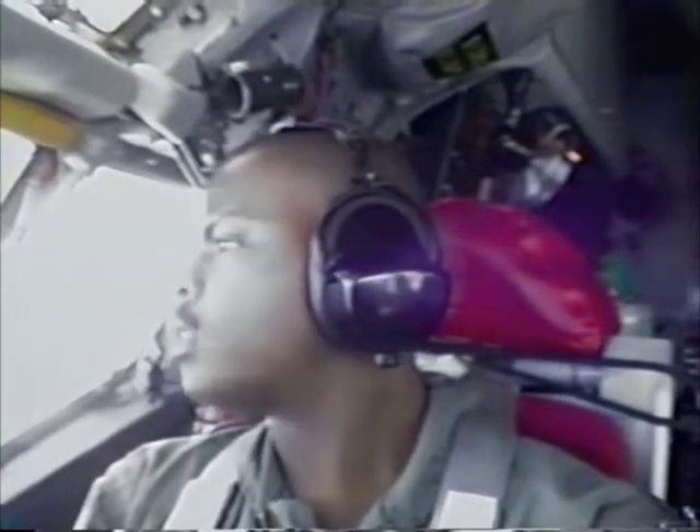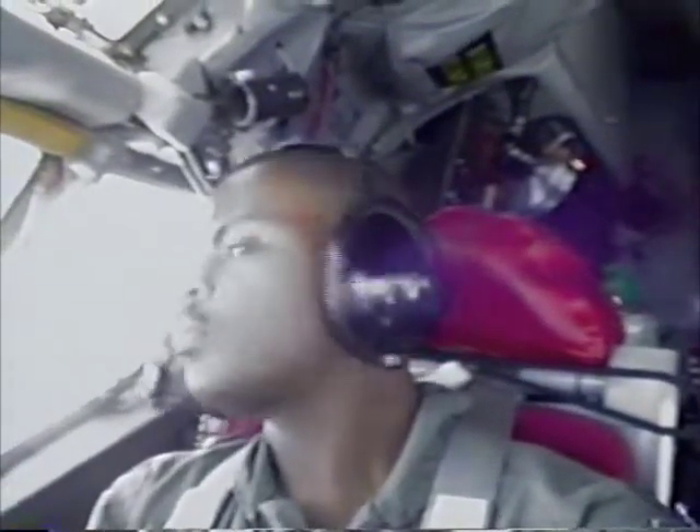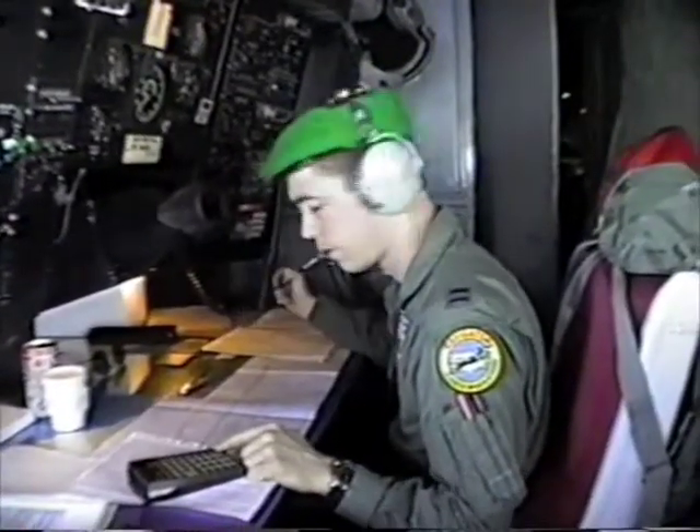I communicate to all air traffic command centers via Victor, Uniform, or high-frequency radios. I'm giving position reports right now going across the Pacific — it's pretty straightforward, no radar attack and fixes out here. We just let them know where we're at and they plot us on a big board somewhere. Besides that, I assist the pilot to the best of my abilities as a navigator on the KC-135 Alpha model.